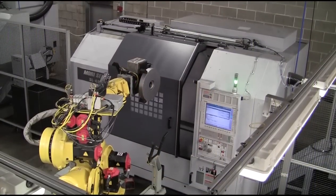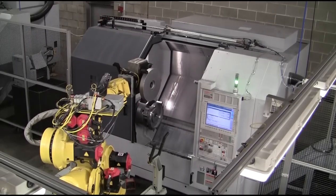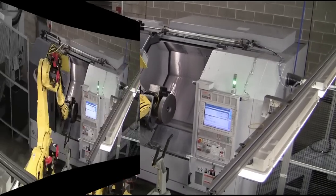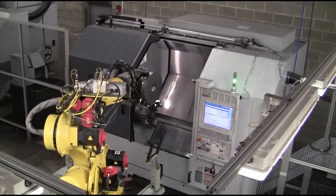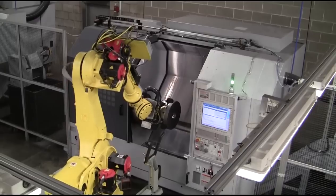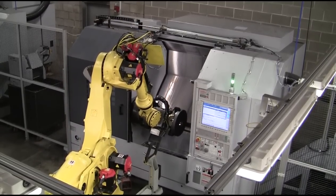The robot waits for the machining process to finish. Once the machining process is complete, the machine tool door opens, allowing the robot to perform the part unload-load process. Communication between the robot and machine tool assures the precise transfer of parts to and from the machine chucks, and includes coordination of when to open and close the machine door.